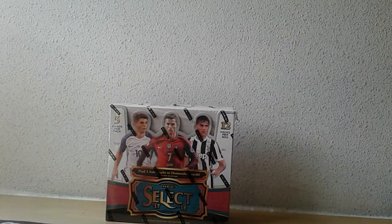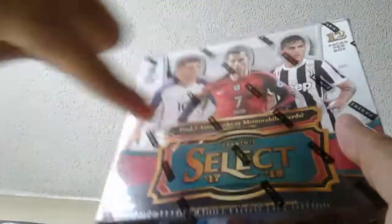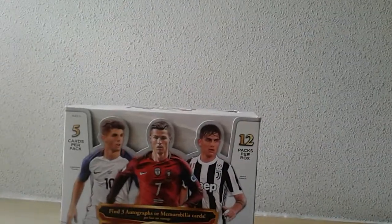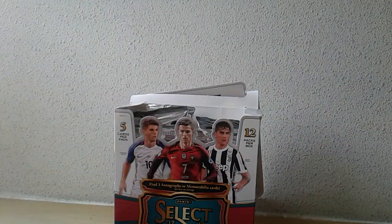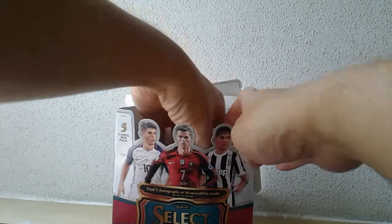All right, back after a two-week long break — actually the plan was to take the whole month off box breaking, but as you know, Christmas sales are very hard to miss, especially with discounted international shipping. That is why I'm back breaking boxes on this Boxing Day morning. Let me get some scissors — this is Select Soccer 17/18, so let's hope for a good one.